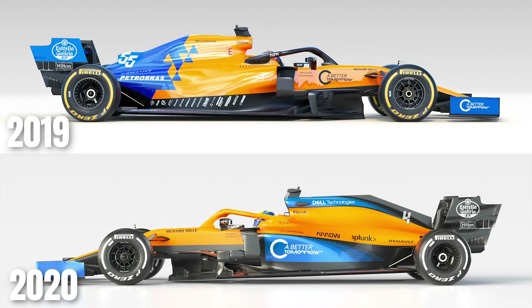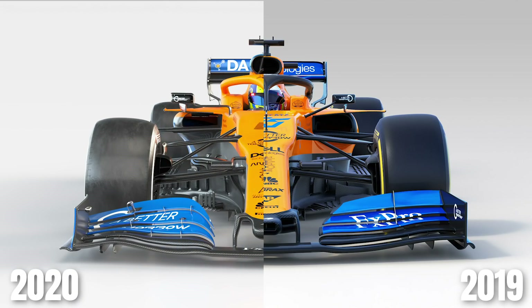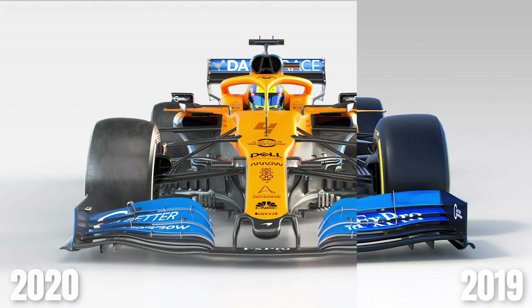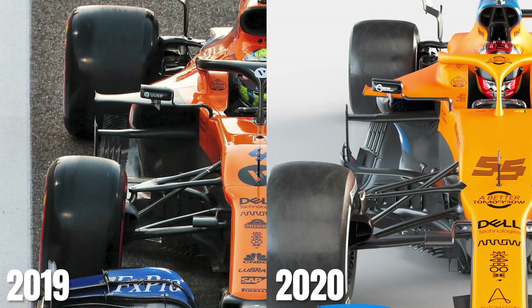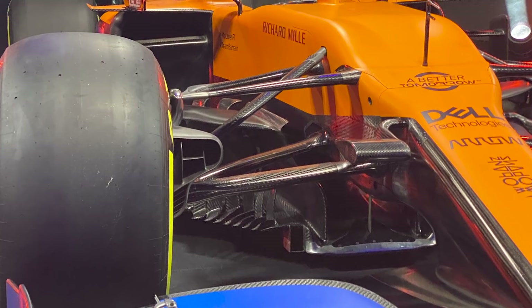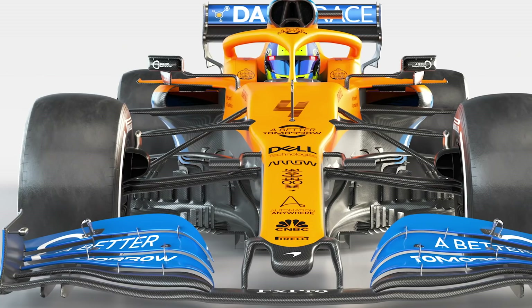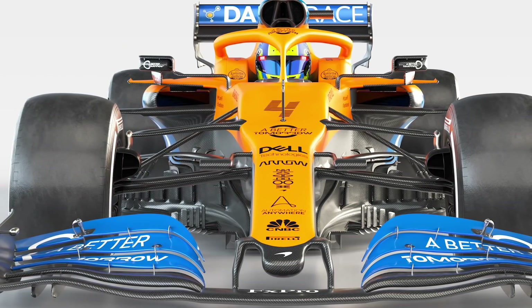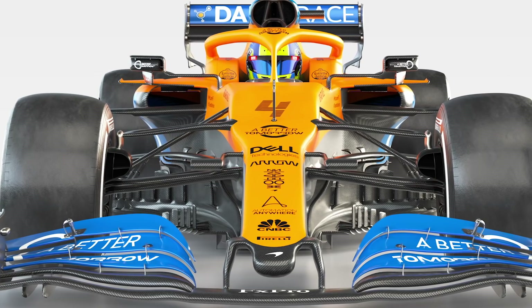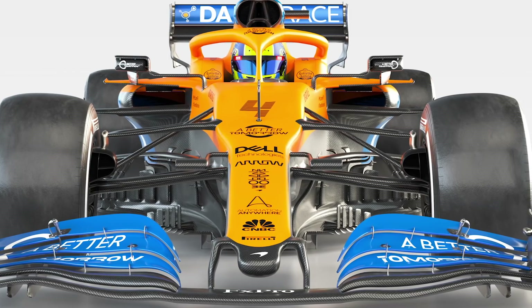McLaren has talked of being able to make changes to the geometry of the car that weren't possible with its 2019 machine, with Key describing last year's MCL34 as the father of the new car because of the many lessons the team could learn from it. Changes have been made to the front suspension, raising the top wishbone at the outboard end where it meets with the wheel. Increasing the height of these components reduces interference in the airflow travelling from the front wing into the bargeboards and sidepods. This helps with suspension geometry as well, inducing more negative camber at higher speeds when the car gets closer to the ground, while allowing the tyres to have a bigger contact patch in the corners at lower speeds.